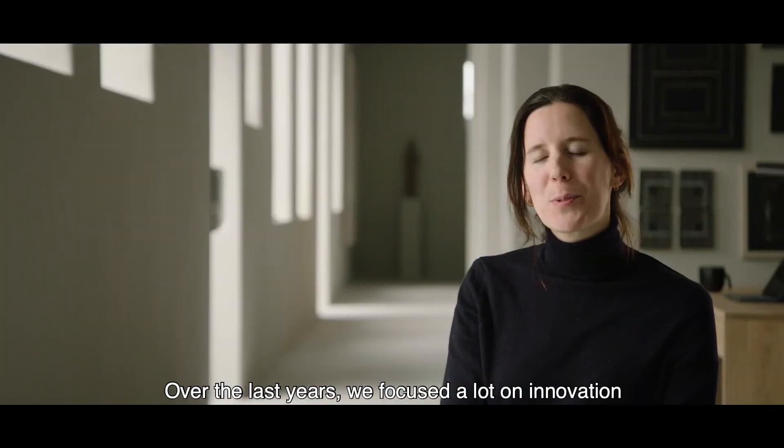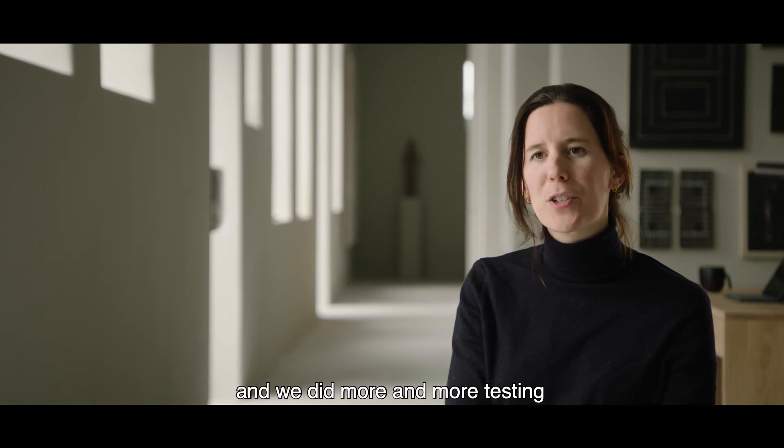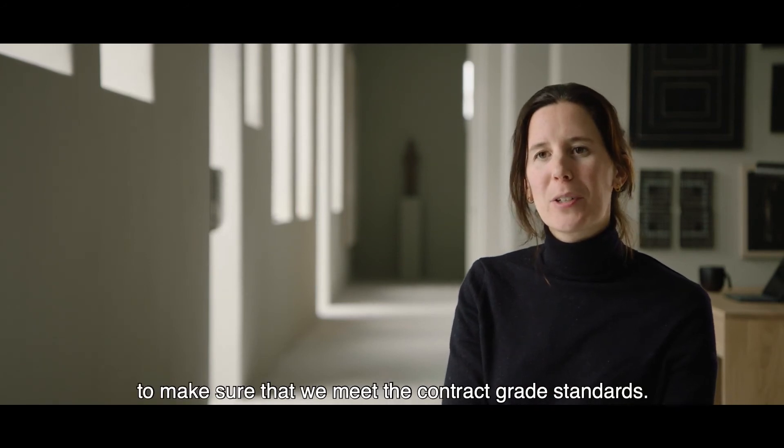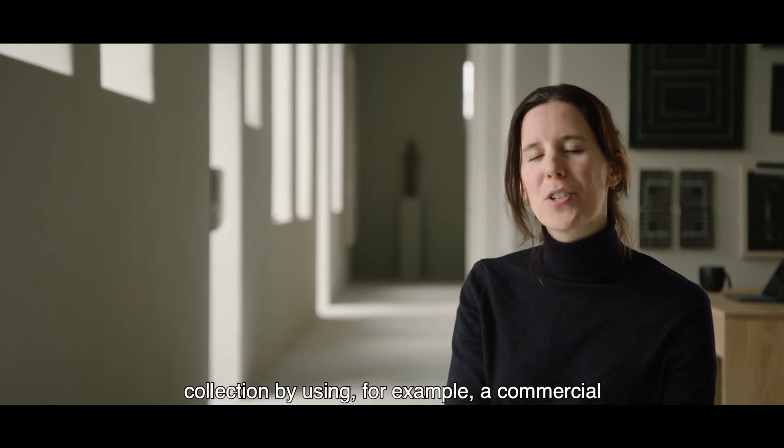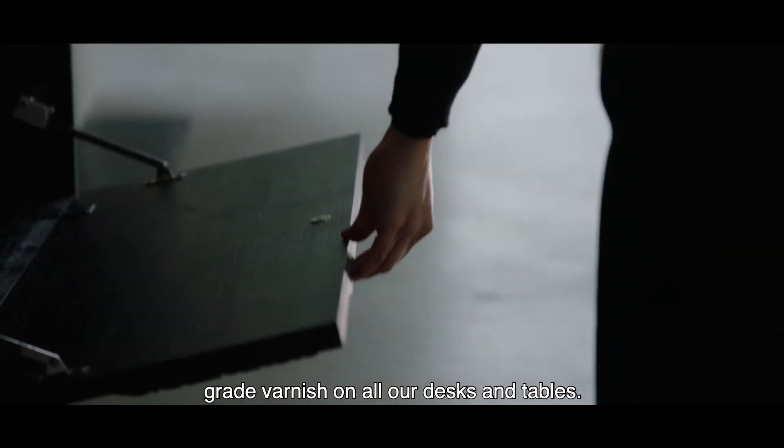Over the last years, we focused a lot on innovation and did more and more testing to make sure that we meet the contract-grade standards. This was also applied to our office furniture collection by using, for example, a commercial-grade varnish on all our desks and tables.